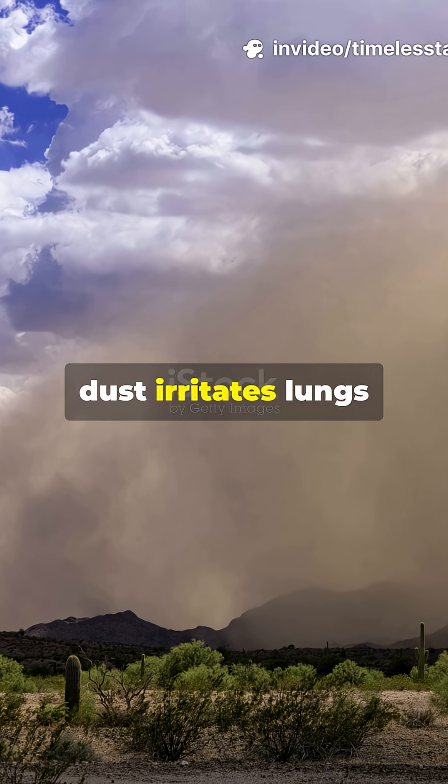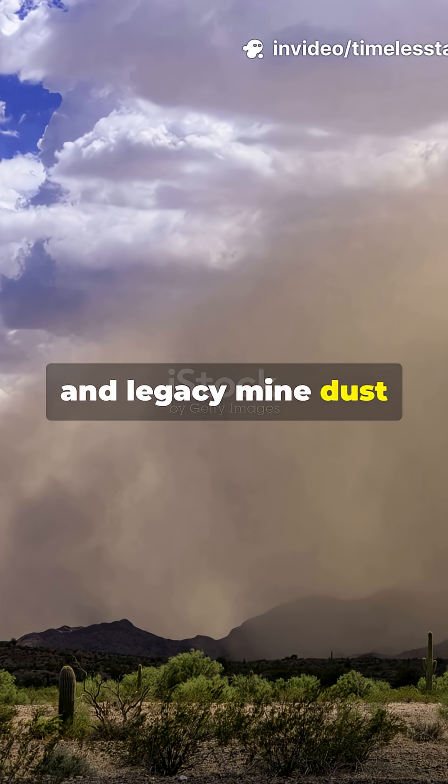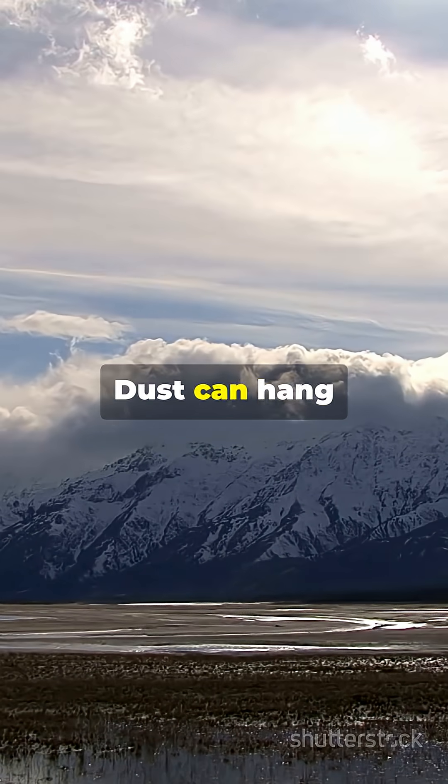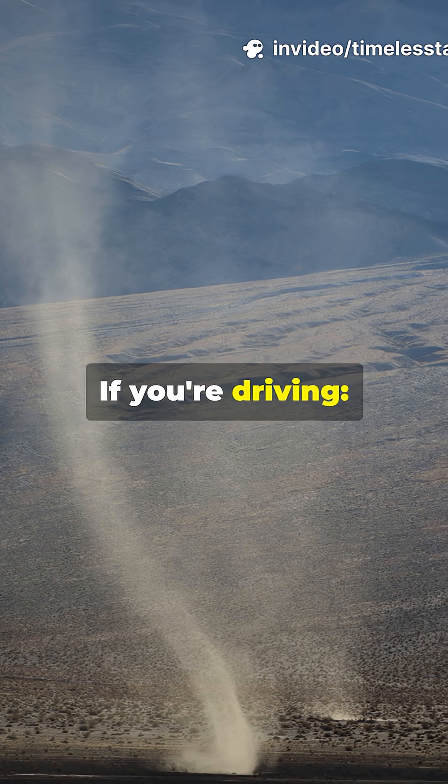Health check: fine dust irritates lungs and hearts. Soil-borne spores and legacy mine dust can hitch a ride. With no rain reaching the ground, dust can hang around — your air stays nasty even after the wall passes.